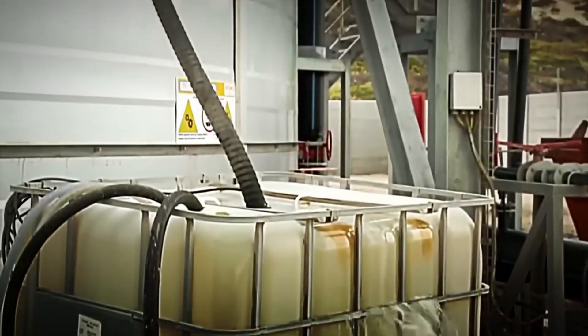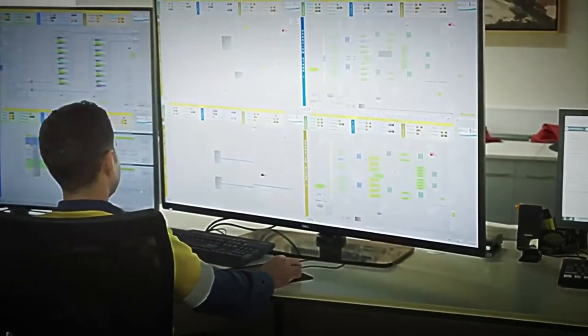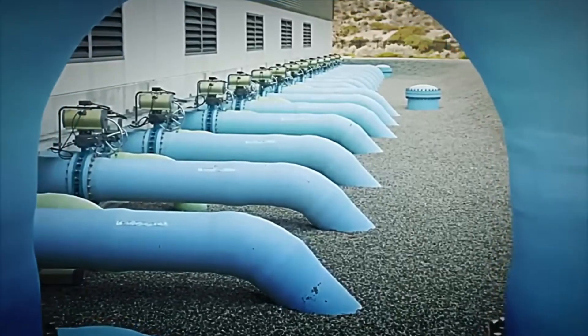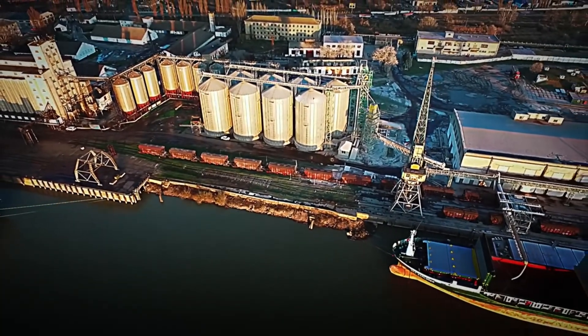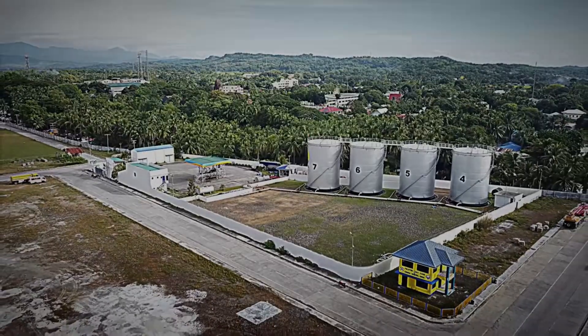Some of these tanks are underground. This not only keeps the water at a constant temperature but also protects it from exposure to light, which could affect its freshness. Now that the water has passed all the controls and is perfectly stored, it is time for it to reach its final destination.